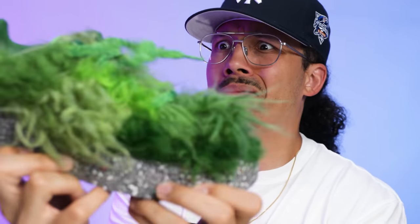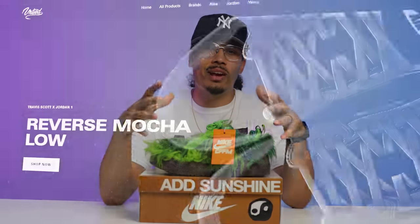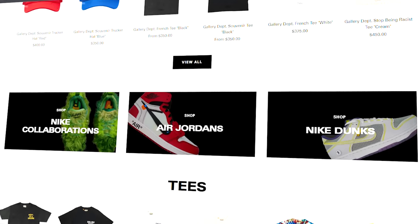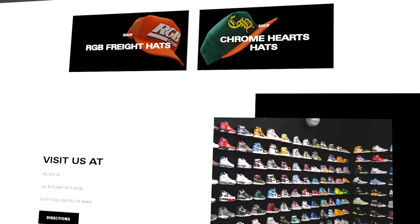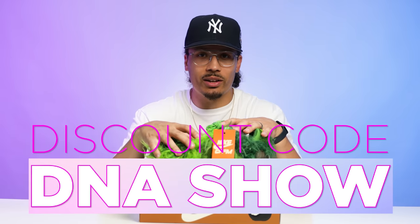We don't know exactly when they're dropping, but luckily I was able to get my hands on a pair early. Shoutout to the homies over at Untied LA — if you haven't already, make sure you go check them out. They have a dope store out in LA and you can shop on their website online. If you ever pick up anything from their website, make sure you use the discount code DNA Show and that'll get you free shipping on all your orders.